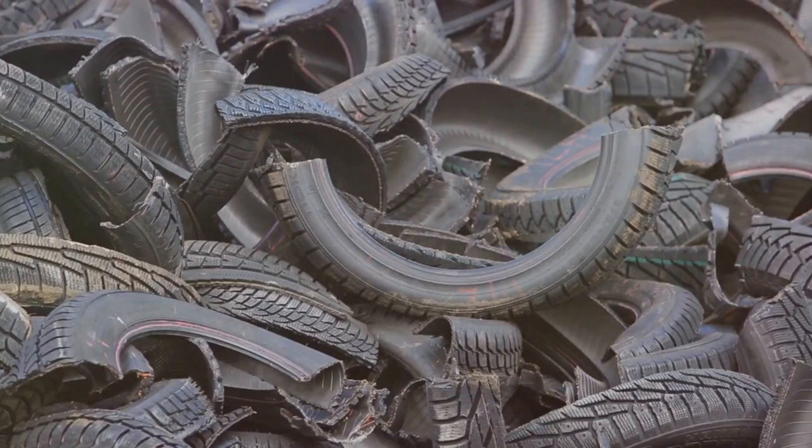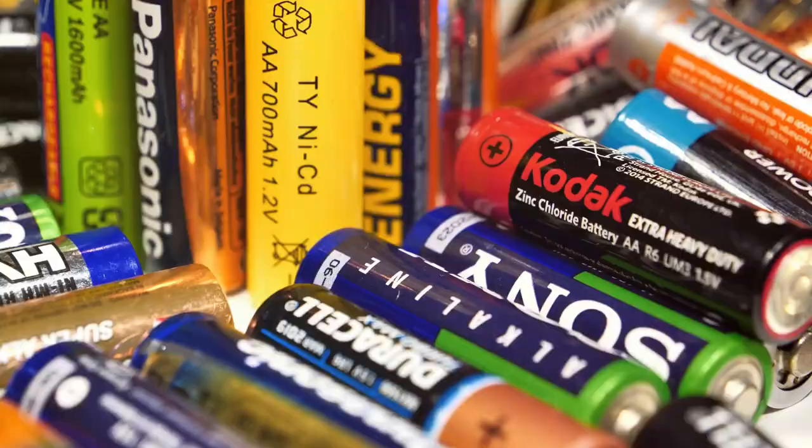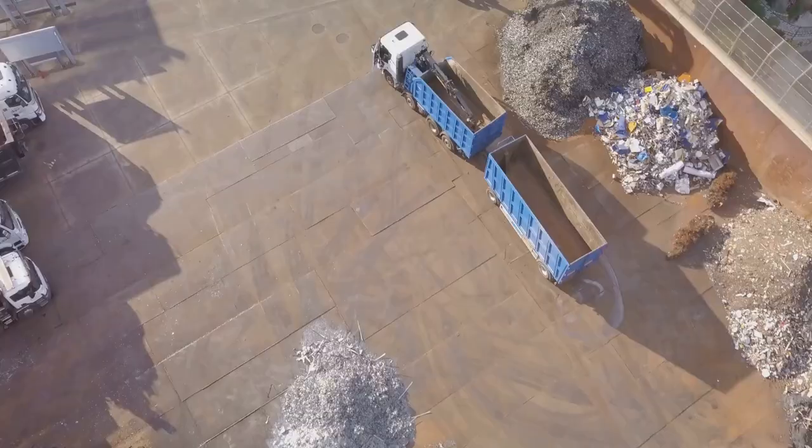The process is as intriguing as it sounds. Lifecycle takes these used batteries, big and small, and shreds them into tiny pieces. This isn't your average shredding, though. It's done under a special proprietary liquid that turns the batteries from a charged state to an inert one. All this is done without disassembling the batteries, keeping the operators safe from potential hazards.